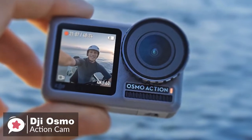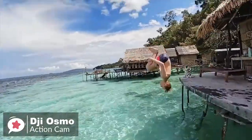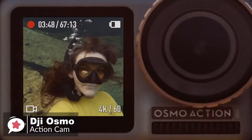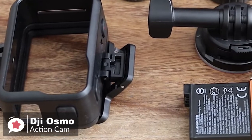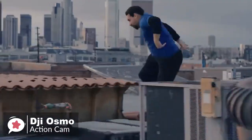It has a crisp 2.25-inch touchscreen display on the back with 640x360 resolution, and an additional 1.4-inch 320x320 resolution display on the front, which sits right next to a giant lens shielded by a screw-on lens protector. The package includes a mounting frame, a USB Type-C cable, a quick-release base, a flat adhesive mount, a curved adhesive mount, and a connector screw.